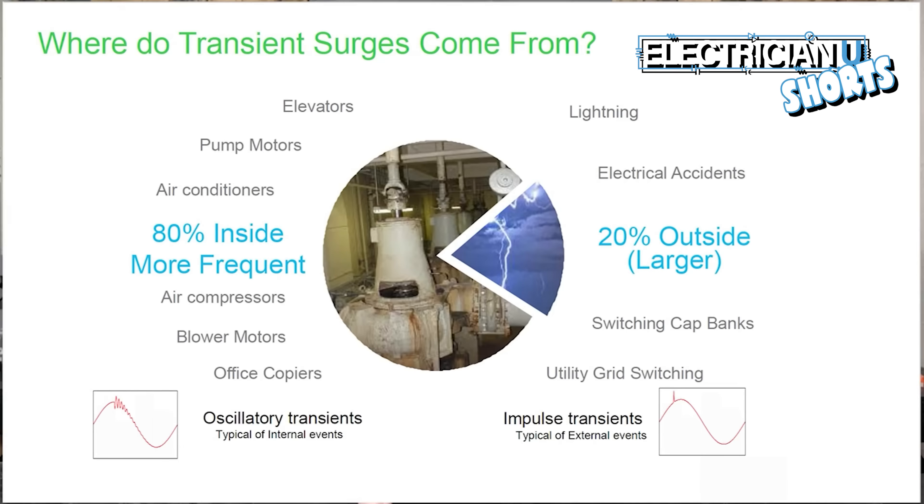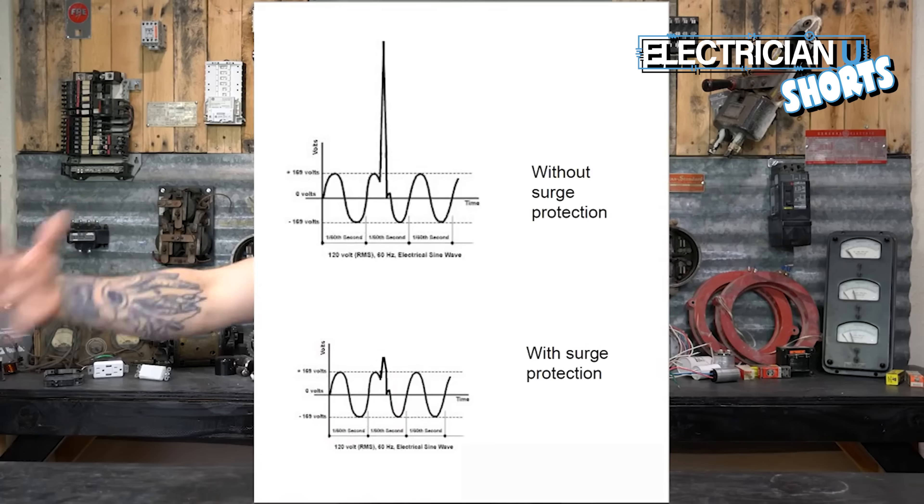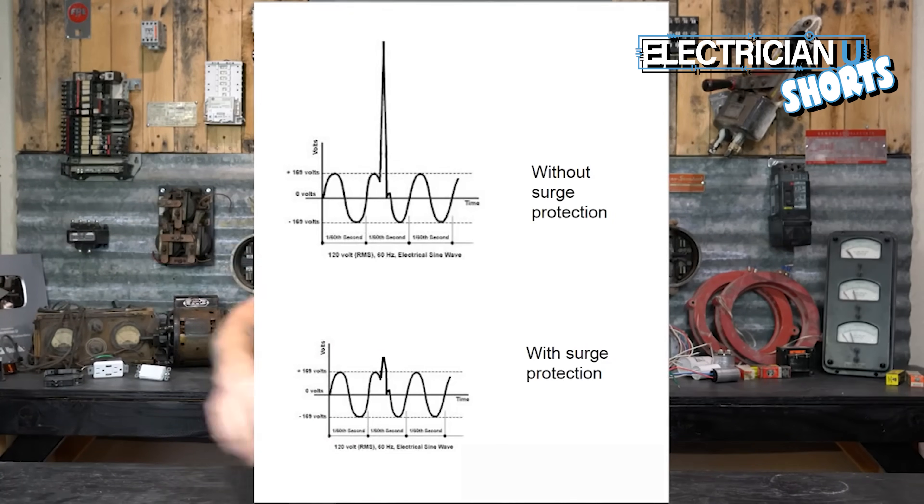The difference between a surge and a spike is that a surge is what they call a ring wave — it's an event that in the middle of a sine wave has a little bit of a flutter. It's a slightly longer event. Then you have an actual spike, which they consider an impulse. An impulse on a sine wave is a little blip — a huge spike. These two different things come from two different places. Usually spikes are from external things: from the utility or from lightning.